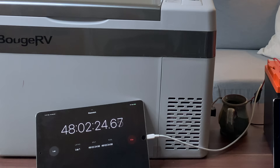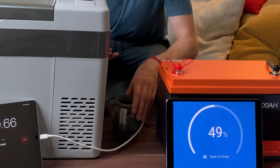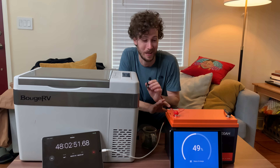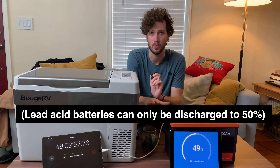On day three, we passed the 48-hour mark. The battery was still as cool as the other side of the pillow, and it was only halfway discharged. This is wild — this is longer than I expected this battery to last. If you were using a lead-acid battery, you would be done at this point.